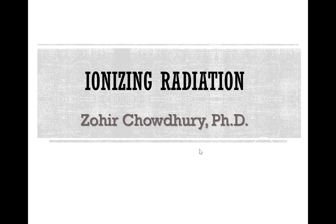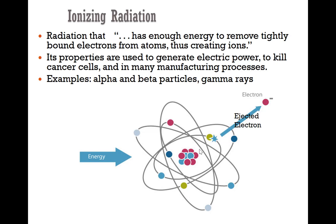My name is Doheri Choudhury and today we'll talk about ionizing radiation. Ionizing radiation has enough energy to remove tightly bound electrons from atoms and as a result can create ions. Its properties are used to generate electric power, to kill cancer cells, and in many manufacturing processes.